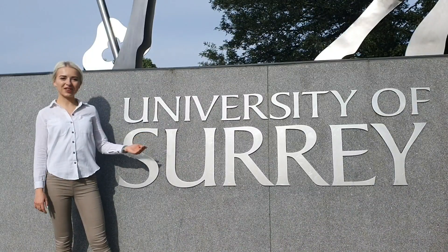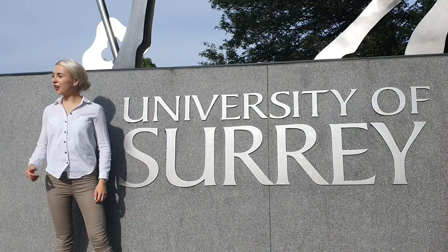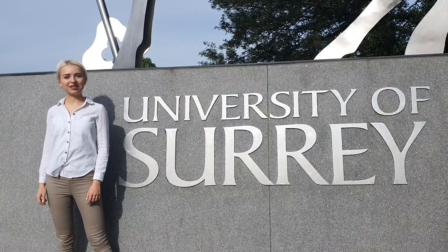Hello, welcome to the University of Surrey. My name is Marta and I'm a researcher. Follow me to my lab to learn about what I do.